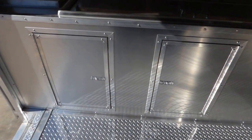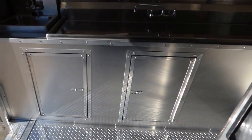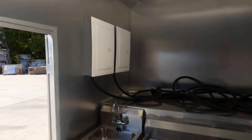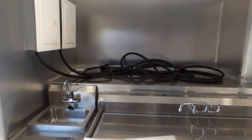Inside the trailer we have ATP metal flooring throughout. The aluminum mill finished walls and sealants — the cabinet facing is aluminum mill finished as well. We have our two 100 amp electric panels located up front with our 50 amp power cords, each power cord is 25 foot in length.